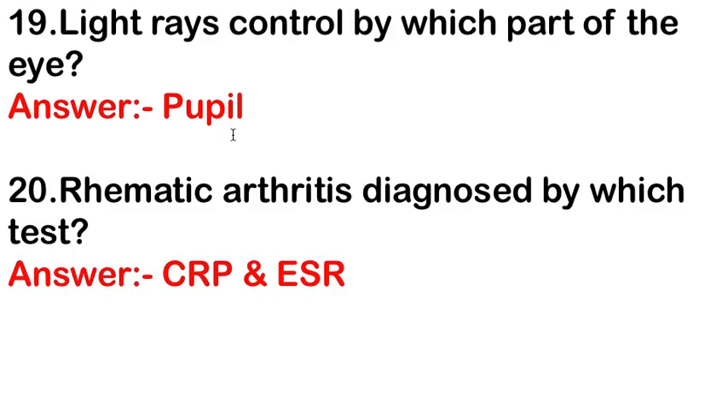Light rays are controlled via which part of the eye? The answer is the pupil. Rheumatoid arthritis is diagnosed by which test? The answer is CRP and ESR.